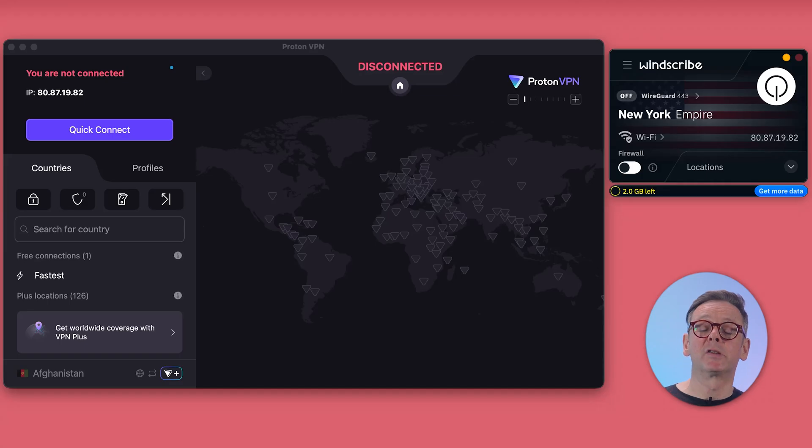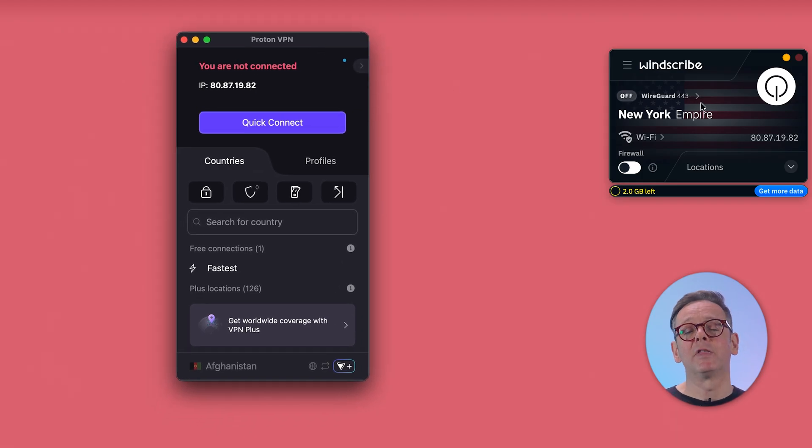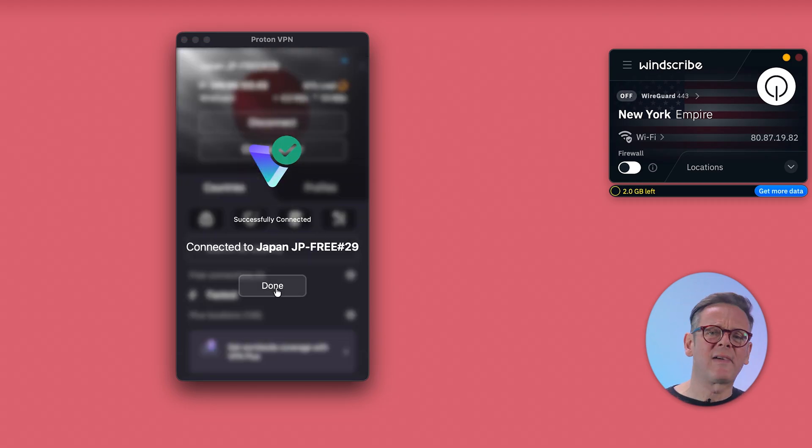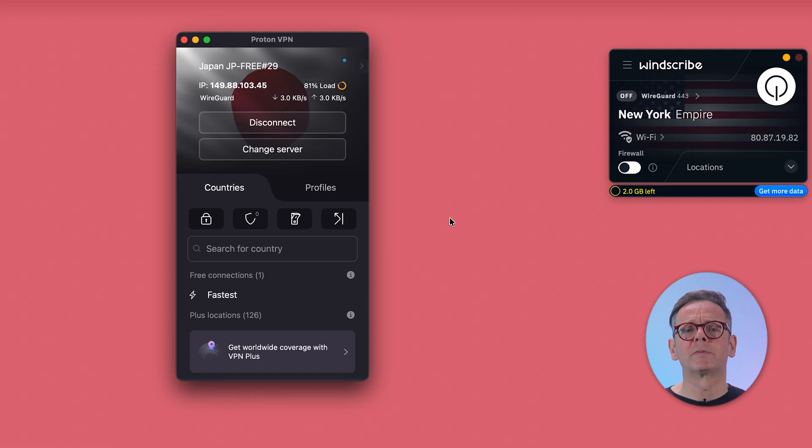Let's put the apps side by side on my Mac. Proton VPN certainly looks the business — the purple, black, and white colour scheme looks really slick. The very first time you open Proton, this massive map will take up most of your screen, but you'll slide it away and never think about it again, leaving a much more appealing view. The connect button is fairly big and obvious. I'm not a fan of this 'done' button that pops up — you're just tapping it to make it go away. There are a few too many icons competing for your attention, but having the kill switch on the home screen is smart.